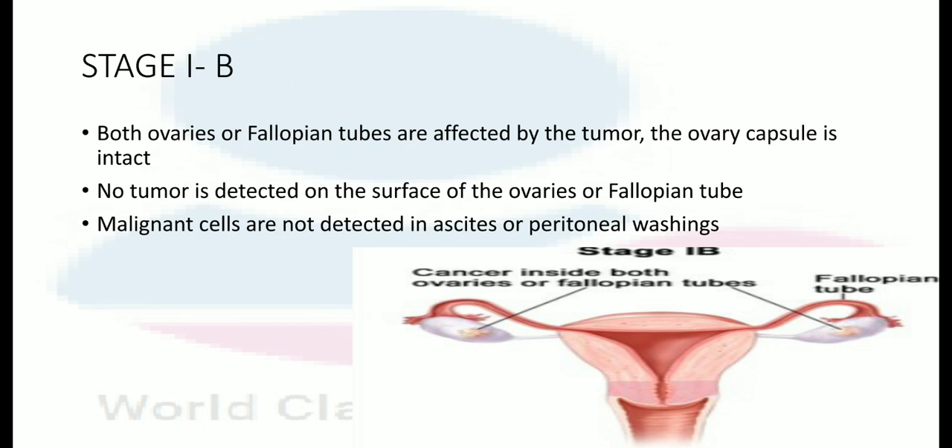In stage 1B, both ovaries or fallopian tubes are affected by the tumor. The ovary capsule is intact, no tumor is detected on the surface of the ovary or fallopian tube, and malignant cells are not detected in the ascites or peritoneal washing.